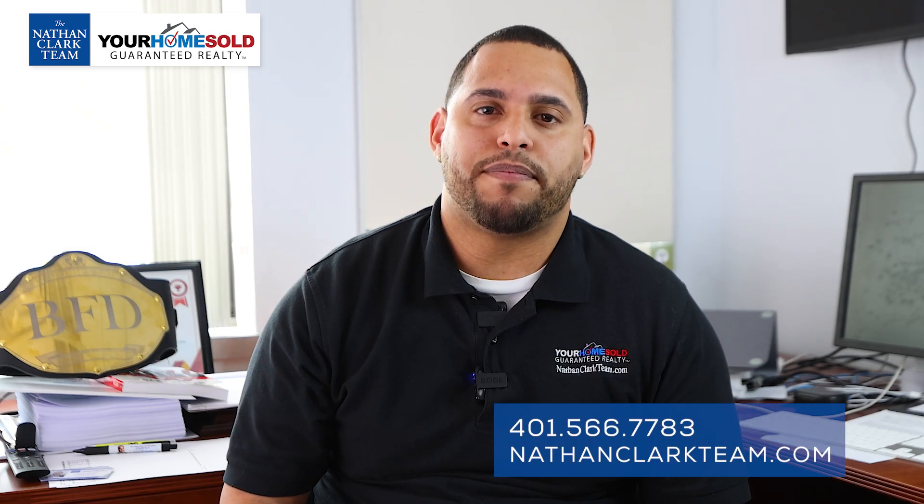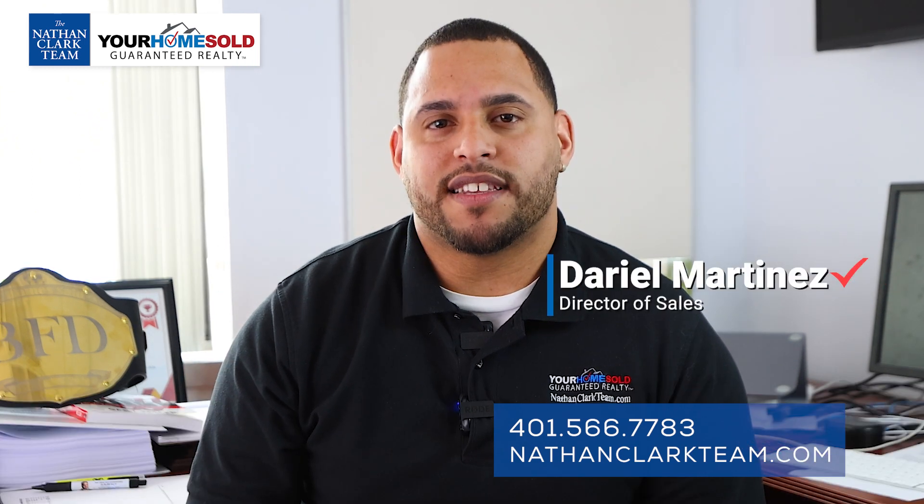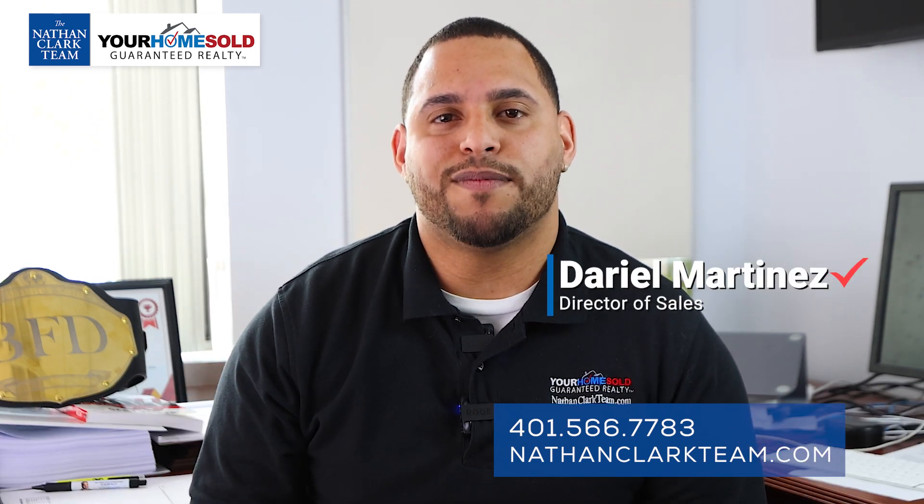Once again, if you're interested in any of these properties or would like a list of your own, please feel free to reach out to me. I'm Daryl Martinez, Director of Sales from the Nathan Clark team. We'll see you next time.